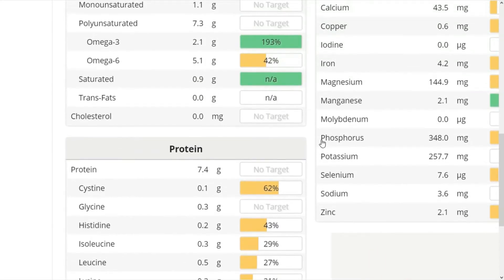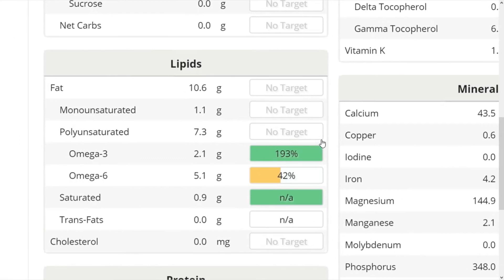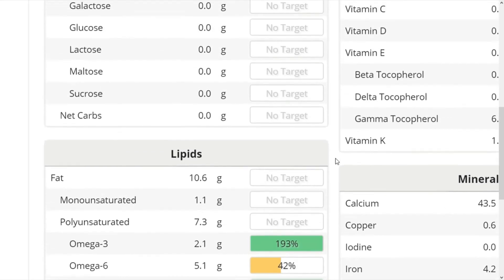Looking at fat, we're getting a lot of plant-based ALA. This is an omega-3 fat that's needed for hormone balance, brain health, and fighting inflammation. It's also pretty low in omega-6, which can cause excess inflammation. And we're getting around 10 grams of fat for 3 tablespoons.